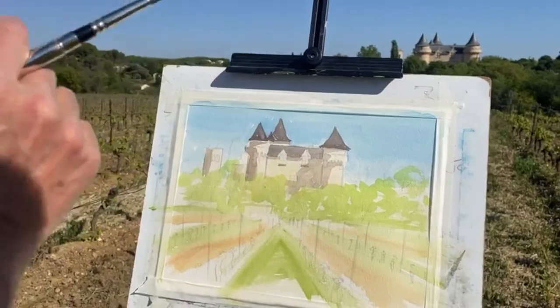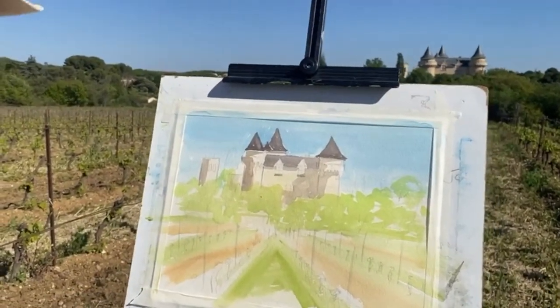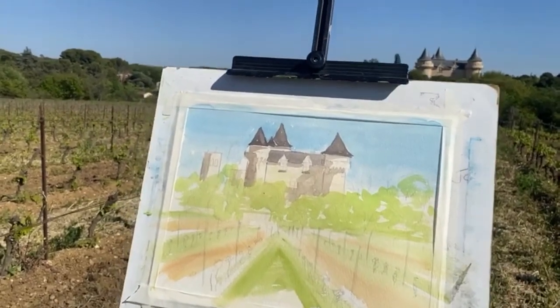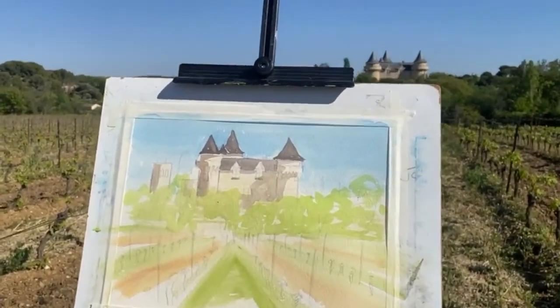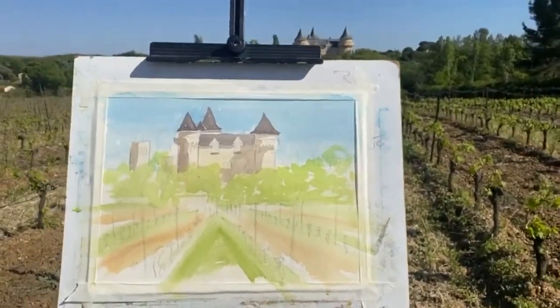Is that a bit of a challenge working on plein air? It really is. It's certainly easier working from sketches and photographs in the comfort of your own studio — this is a bit more of a challenge without a doubt. Now I'm going to look at those trees in the background.